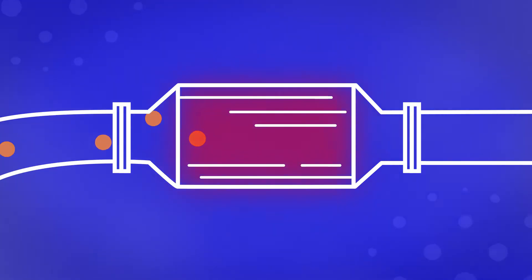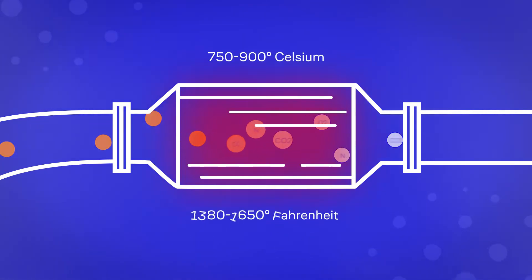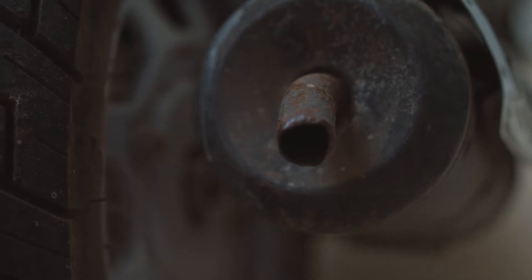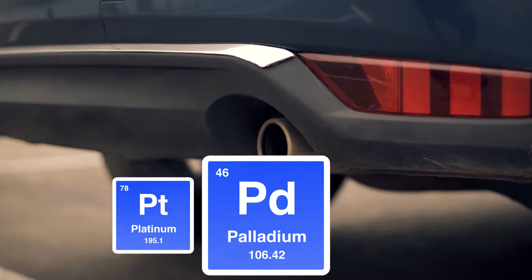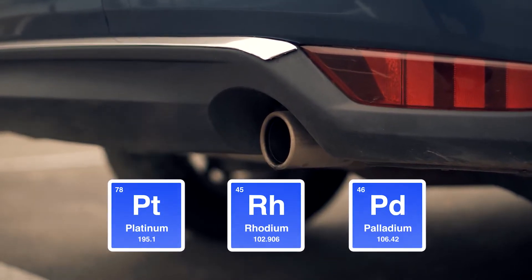The purpose of the catalytic converter is to convert damaging exhaust fumes into compounds that are less harmful to the environment. The conversion process involves a chemical reaction between the exhaust fumes and the precious metals — platinum, palladium, and rhodium — which are deposited on the honeycomb body.